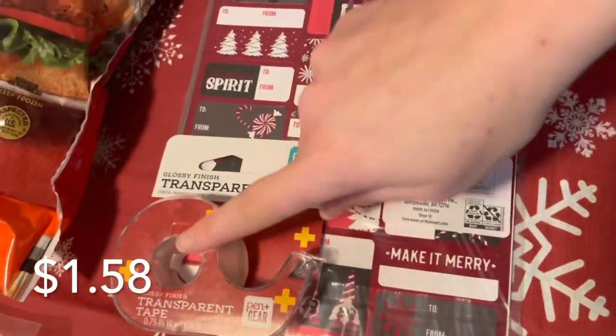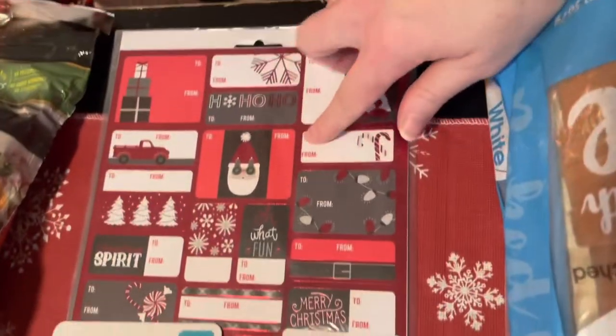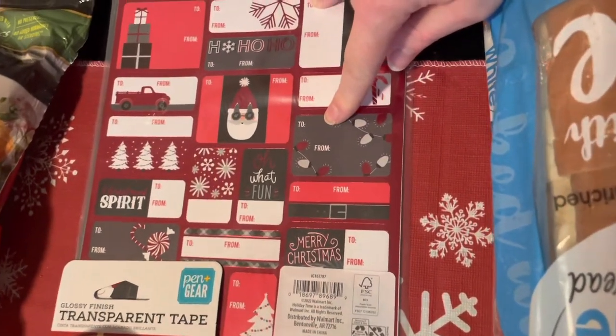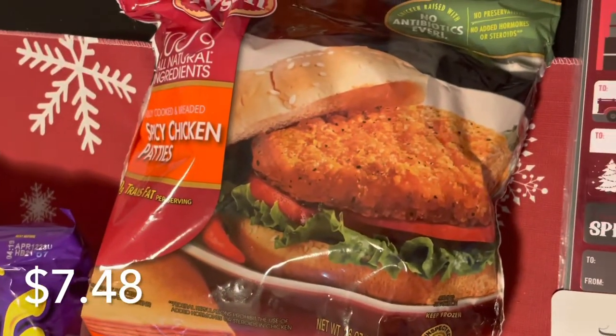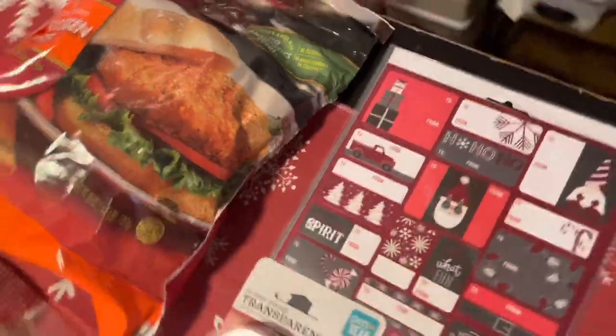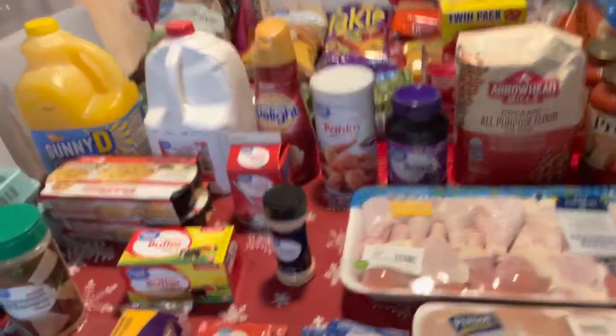I also got some tape — didn't realize I had also picked some up from Aldi's, but that's fine — as well as some gift tags for when I start wrapping. And I got spicy chicken patties for my daughter, who likes to have those occasionally. That is everything for the Walmart haul.